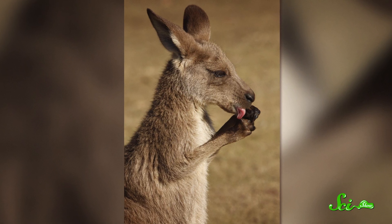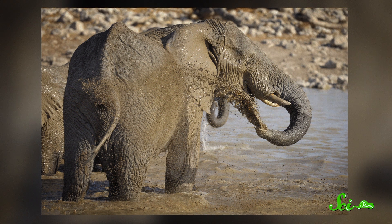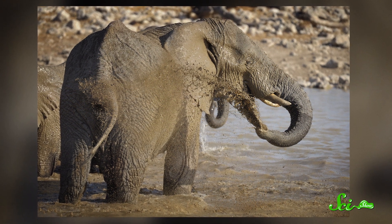Cats and kangaroos, for example, lick themselves and let their saliva evaporate that way. Other animals, like pigs and hippos and elephants, coat their bodies with mud and are cooled as the water evaporates from that.